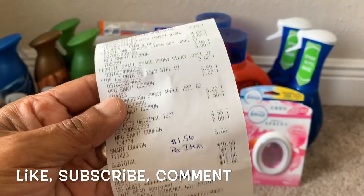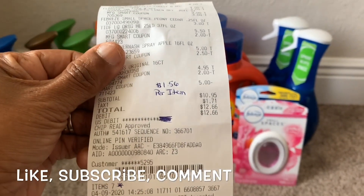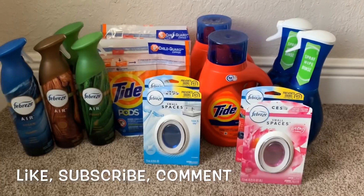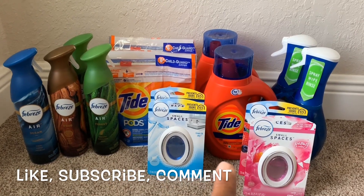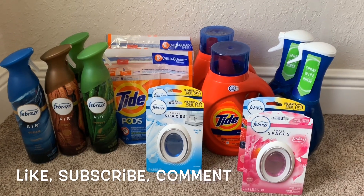Here's my receipt — it looks just like that. Seven items for $10.95 works out to $1.56 per item. That's for two Febreze sprays, two Smalls Spaces, one liquid Tide, and one Dawn Power Wash.